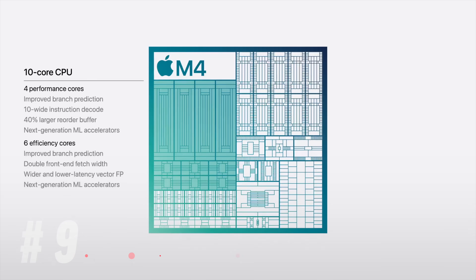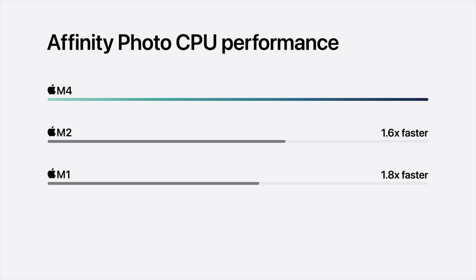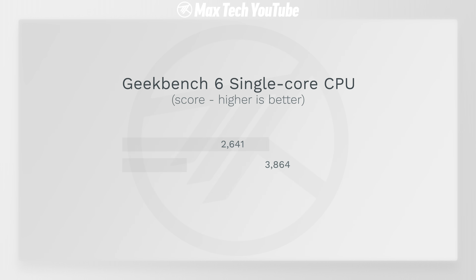Now for number four, we have the performance of the M4 chip, which is so much faster than the previous M2 Mac Mini. We had the leaked M4 MacBook Pro benchmarks, which revealed the performance.